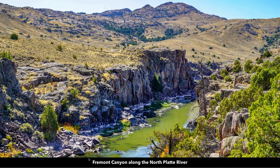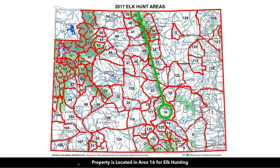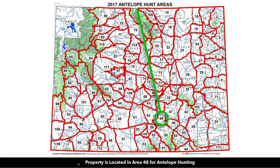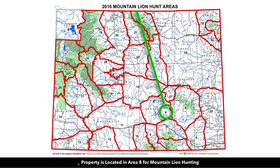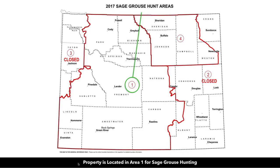We have over 100 photos of this property on our website, all taken within the last few weeks of the property and surrounding area. In addition to the fishing, there's amazing hunting in the area. Using the Wyoming Game and Fish Department's website, the property is located in area 16 for elk hunting, area 48 for antelope hunting, area 70 for deer hunting, area 8 for mountain lions, pheasant hunting area 11, and sage grouse area 1.